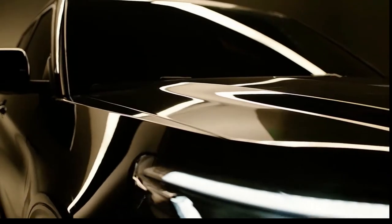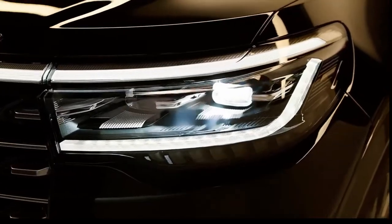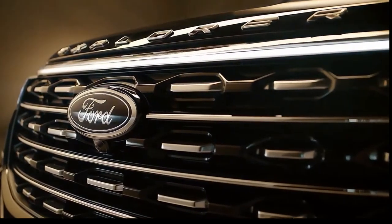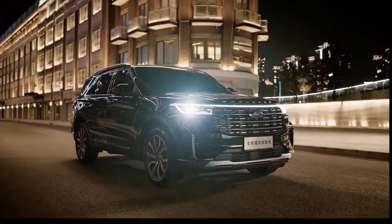The styling changes continue out back, as there are evolutionary tail lights that now extend onto the liftgate and are connected by a new chrome strip. The Explorer also adopts a new rear bumper with classier exhaust tips and what appears to be a faux skid plate.